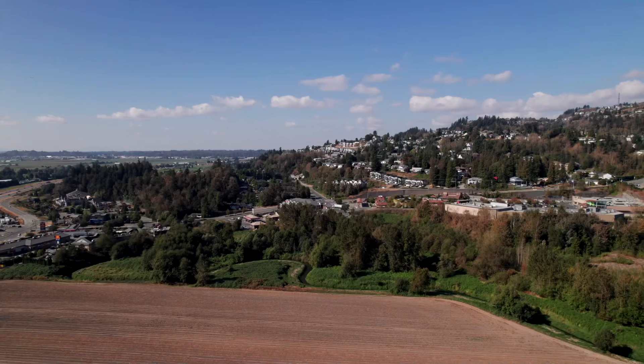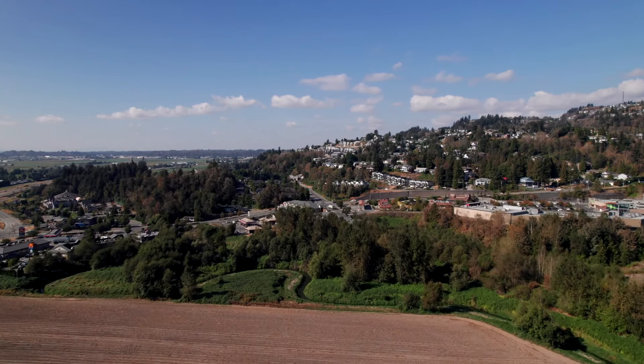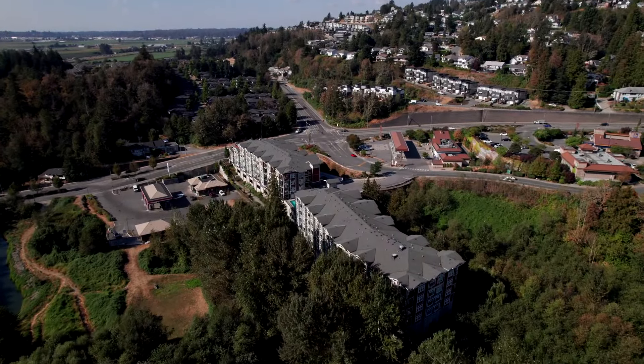We are back at one of my favorite locations, Waterleaf Condominiums. Located on the outskirts of East Abbotsford on Sumas Mountain, Waterleaf takes you away from the hustle and bustle of the city core.